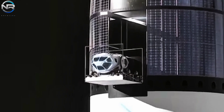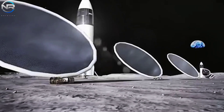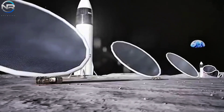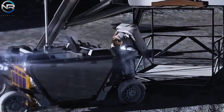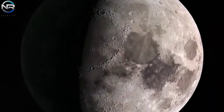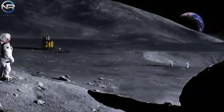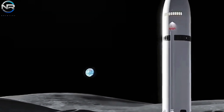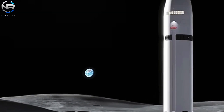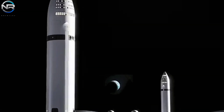Upon arrival, astronauts will utilize Starship's elevator system to make their descent to the surface. Their preliminary responsibilities will encompass the remote deployment of power reactors, solar panels, and radiators, in addition to the transfer of any residual fuel into appropriate storage tanks. Upon the successful completion of these preliminary steps, the endeavor to convert Starship into a lunar base can commence.